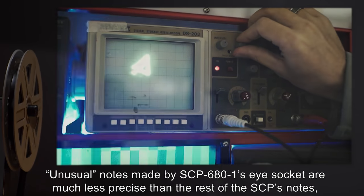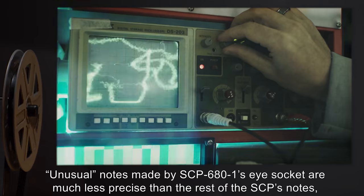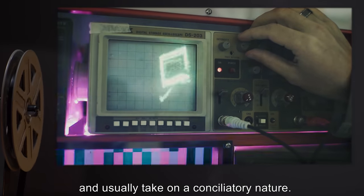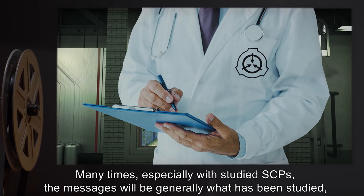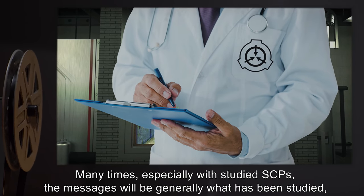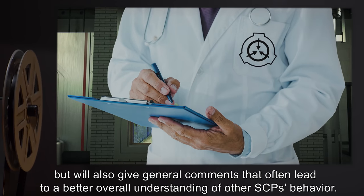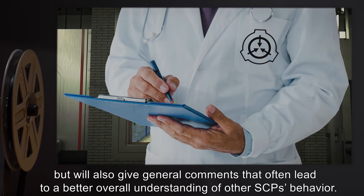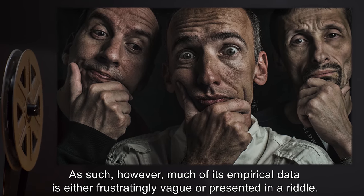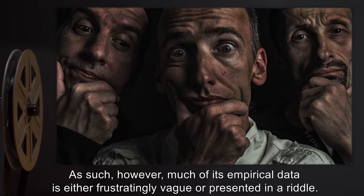Unusual notes made by SCP-681's eye socket are much less precise than the rest of the SCP's notes, and usually take on a conciliatory nature. Many times, especially with studied SCPs, the messages will be generally what has been studied, but will also give general comments that often lead to a better overall understanding of other SCPs' behavior. As such, much of its empirical data is either frustratingly vague or presented in a riddle.